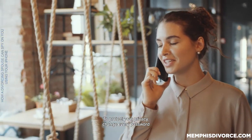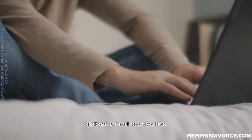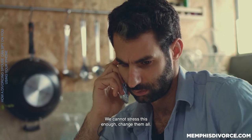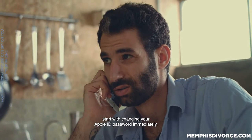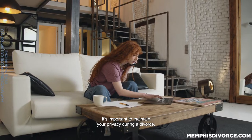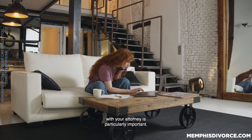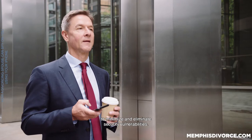To protect your privacy, change every password for every bank account, internet account, credit card, and email account you have. We cannot stress this enough — change them all. If you have an iPhone, start with changing your Apple ID password immediately. It's important to maintain your privacy during the divorce. Protecting confidential communications with your attorney is particularly important. You should do everything possible to minimize and eliminate security vulnerabilities.